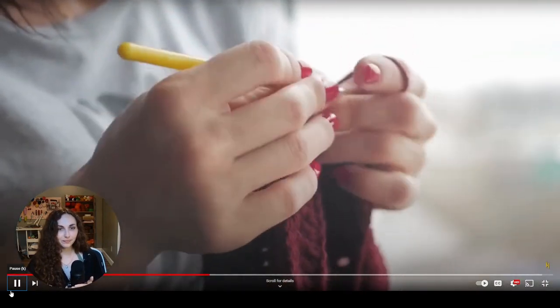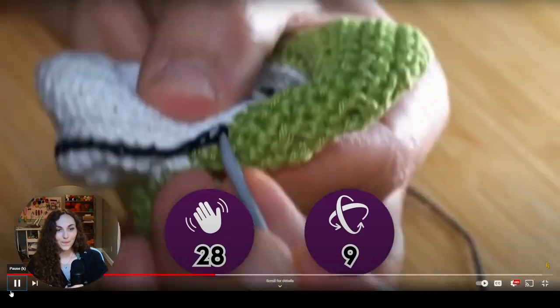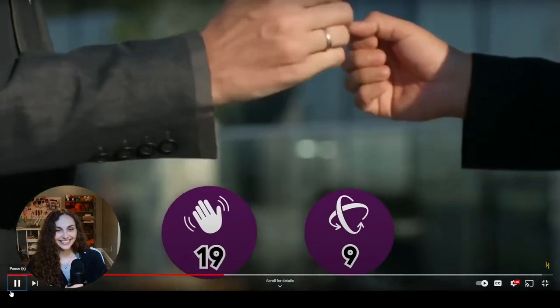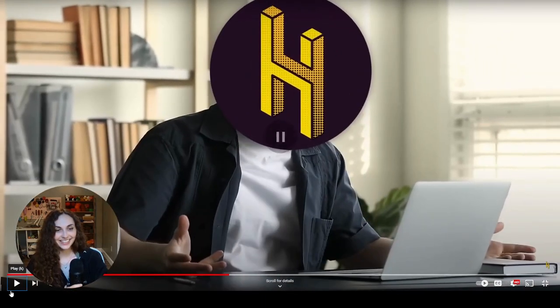According to one researcher, the basic crochet stitch involves 28 movements across nine axes of motion. A decrease stitch somehow takes even more — 42 movements. By contrast, one writer's handshake only takes 14 movements across six axes, and the writers still mess it up.